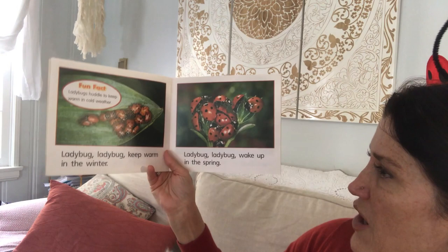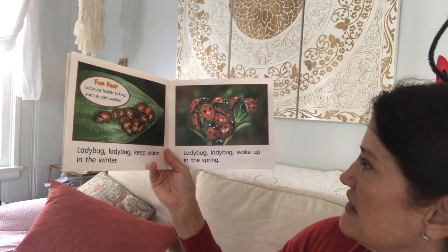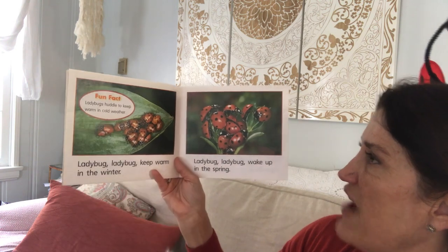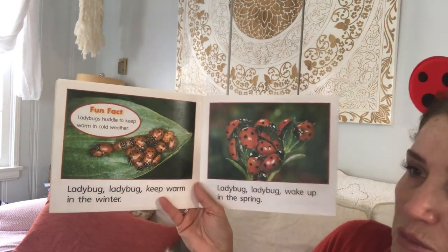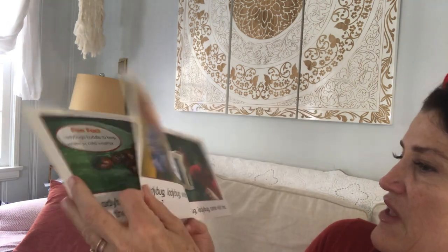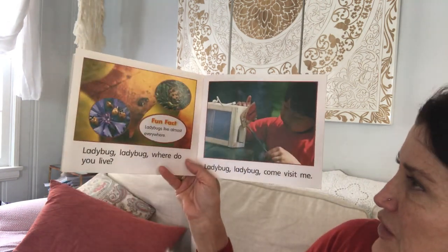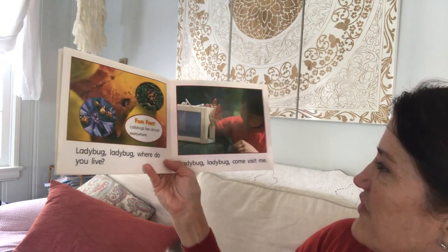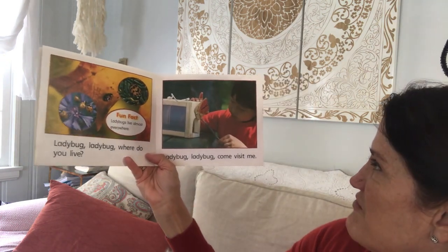Ladybug, ladybug, keep warm in the winter. Ladybug, ladybug, wake up in the spring. Fun fact: ladybugs huddle together to keep warm in cold weather. Ladybug, ladybug, where do you live? Ladybugs live almost everywhere. Ladybug, ladybug, come visit me.